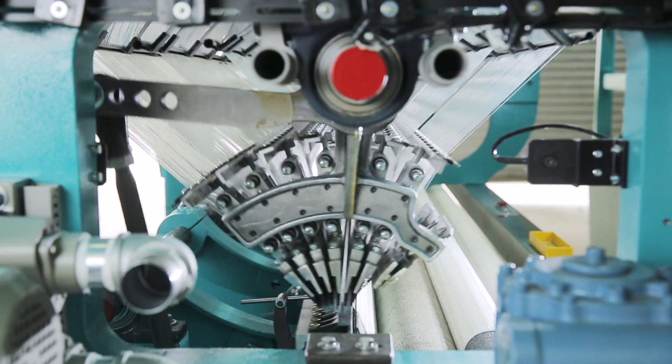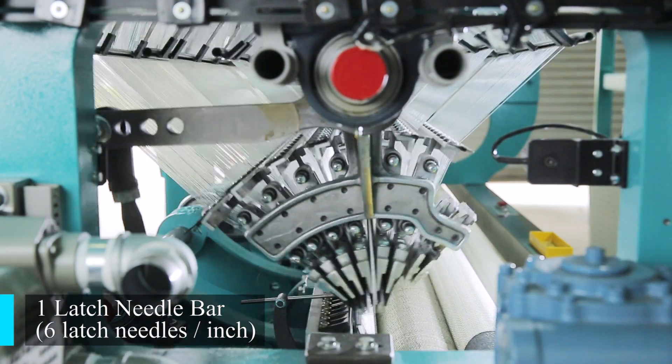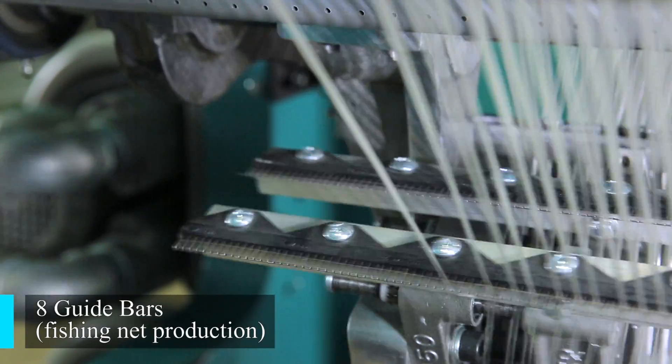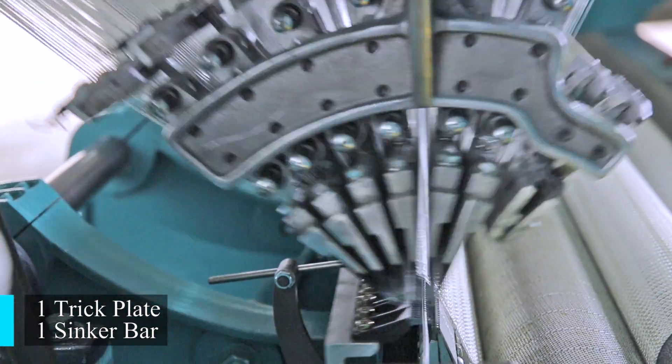Let's take a look at the machine construction. This nutless fission net rationing machine WNF is equipped with one latched needle bar with six latched needles per inch, eight guide bars which are required for the production of the fission net, one trick plate, and one sinker bar.